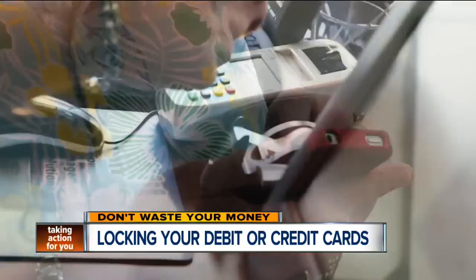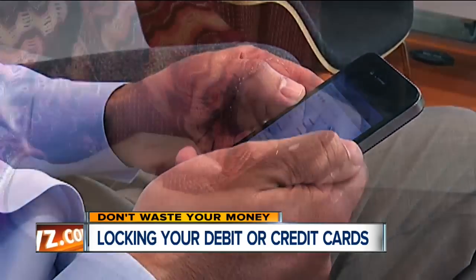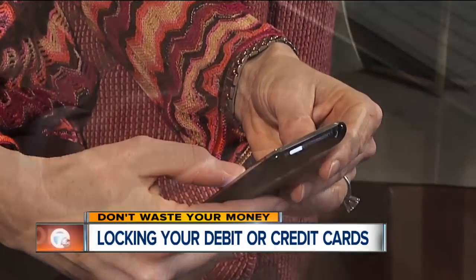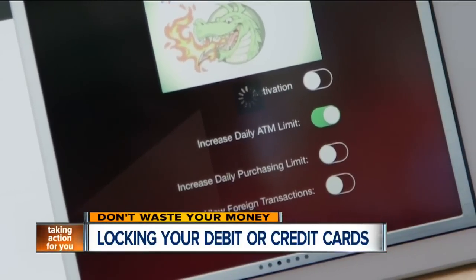Keep in mind, though, in order to change any card settings with an app, you've got to be digitally connected. If you lose your phone or the battery dies when your card is locked, you could be looking for a plan B to get money or make a purchase.